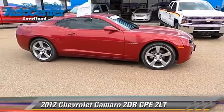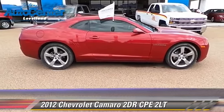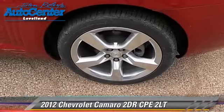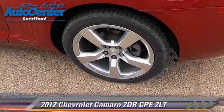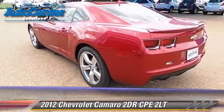This Chevrolet features fog lights and on-stop. Safety features include traction control and stability control. Comfort and convenience features include keyless entry and leather seats.